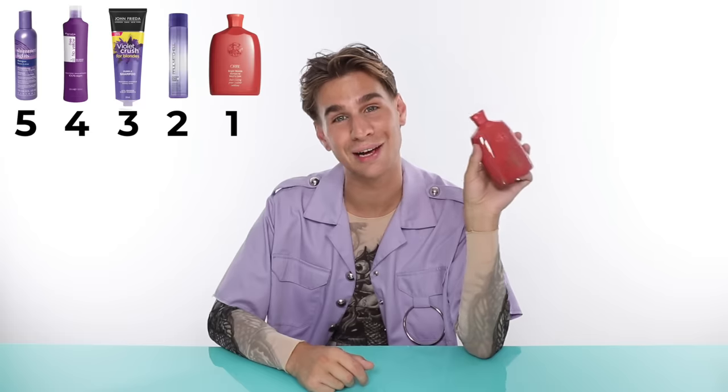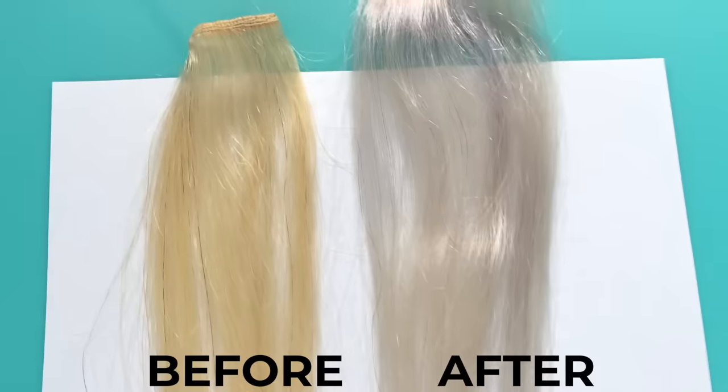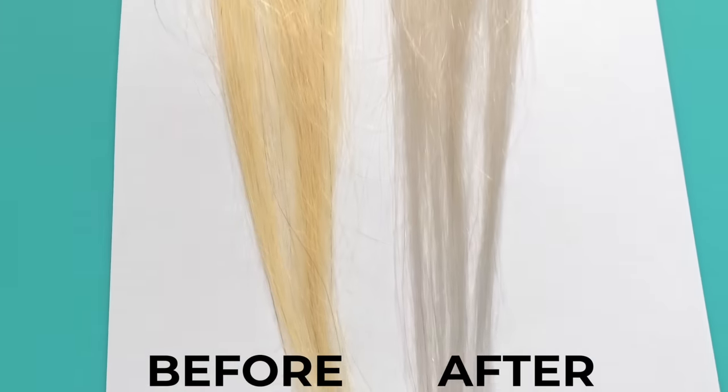My favorite just so happens to be the most expensive one, which is Oribe. I hate myself for picking this one — I wanted it to come in third. The ingredient list is so superior and you get what you pay for in this case. Beautiful packaging, beautiful scent, beautiful latherability. The hair strand was perfectly white without too much spotting or any areas that took too much. It all around did a great job. I've always loved Oribe and they killed it compared to the lower priced purple shampoos.